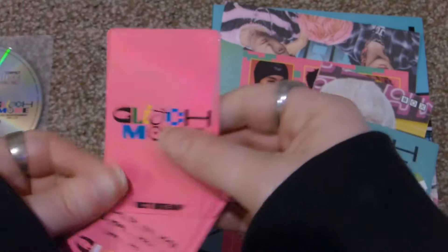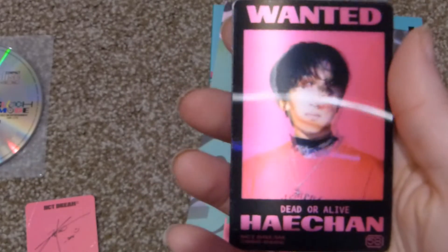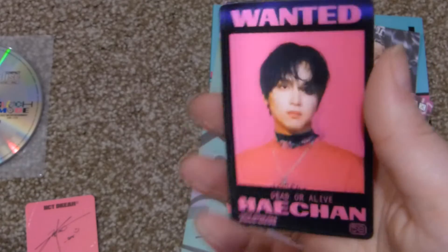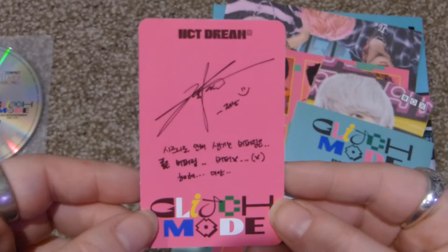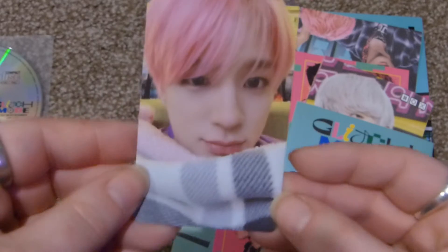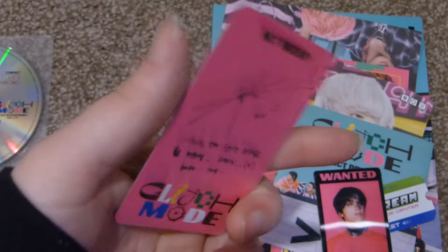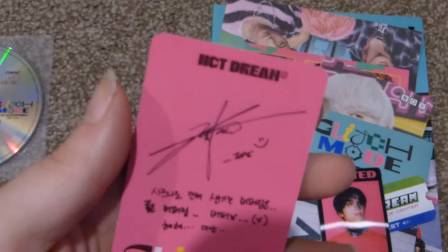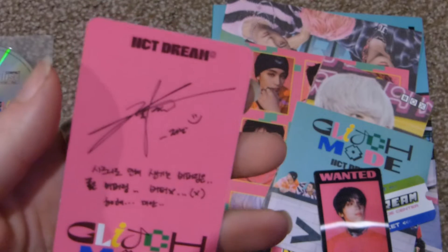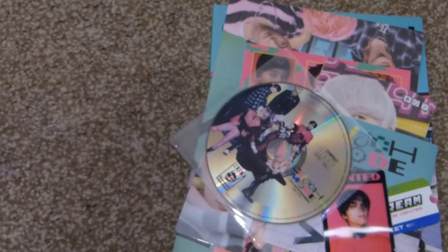The next one is Jeno — yes! Jeno is my bias. He tends to avoid me in things like this, and if I ever wanted to collect him it's super expensive. But I tend to pull him if I buy a Chenle-specific thing. So that is everything I got in that. Stay tuned for my next clip — bye!